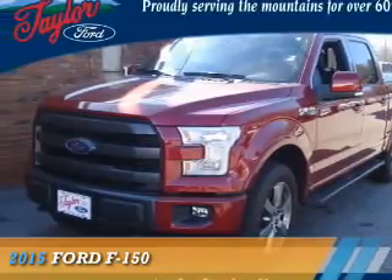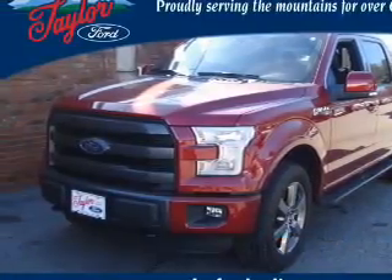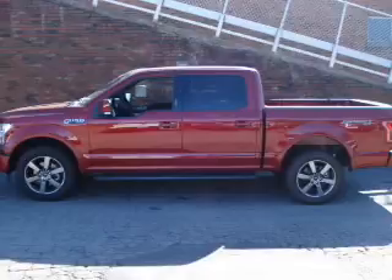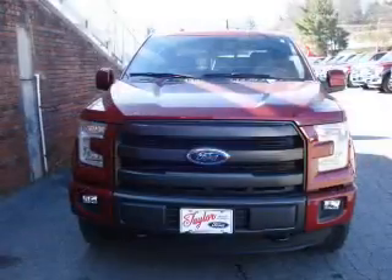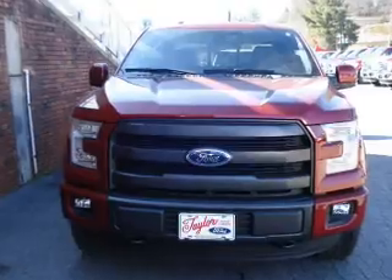Presenting the 2015 Ford F-150. It's powered by 4-wheel drive, a 5-liter, 8-cylinder engine, and a 6-speed automatic transmission.